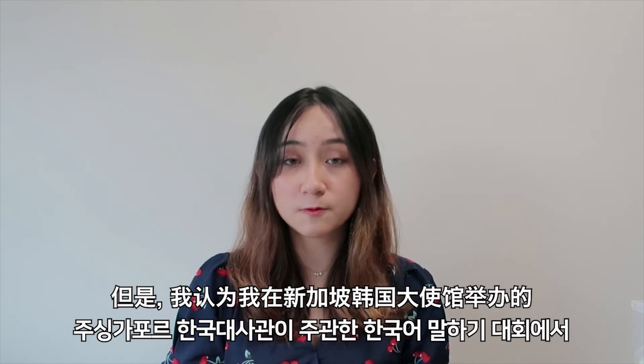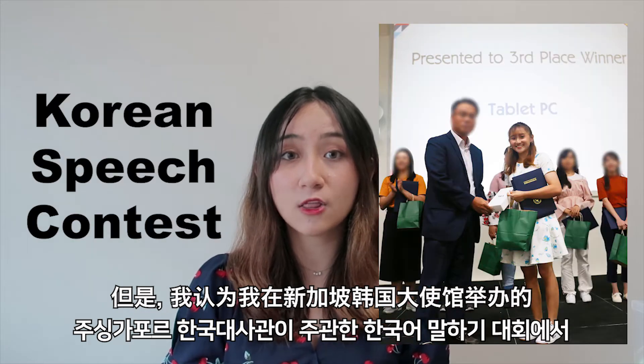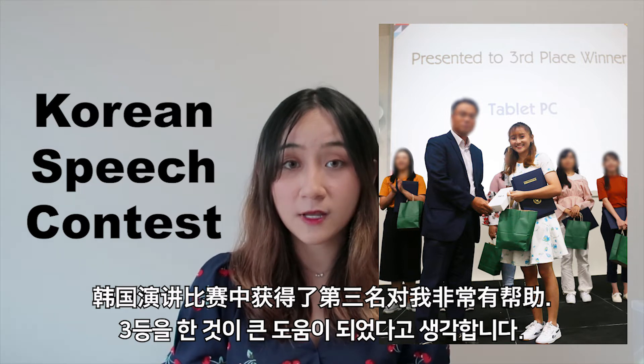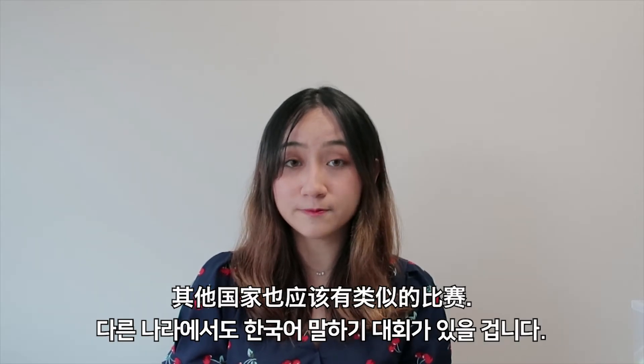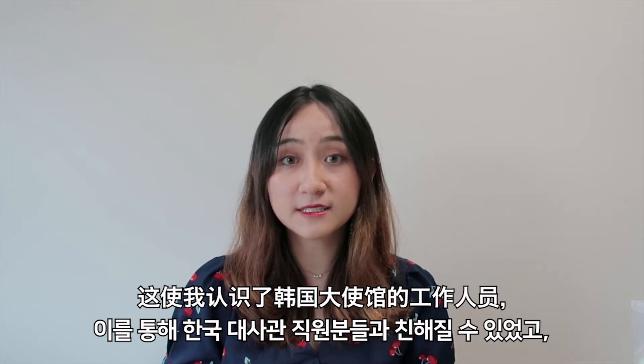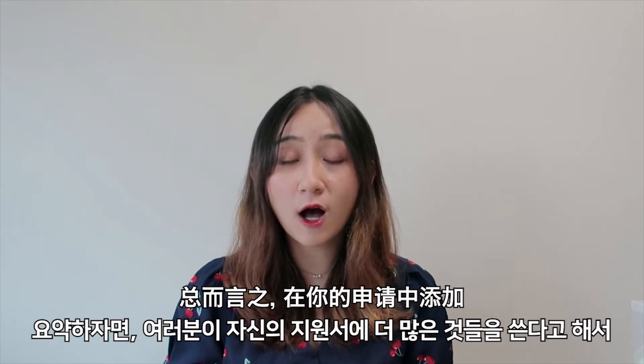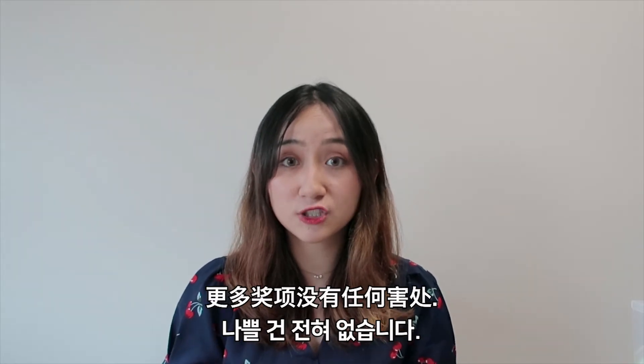Something that really helped me was winning third place in the Korean speech contest organised by the Korean embassy in Singapore — I'm sure other countries have this as well. This allowed me to get to know the Korean embassy staff better, and I wasn't that nervous when I went for my interview. In summary, there is no harm in putting more awards in your application.